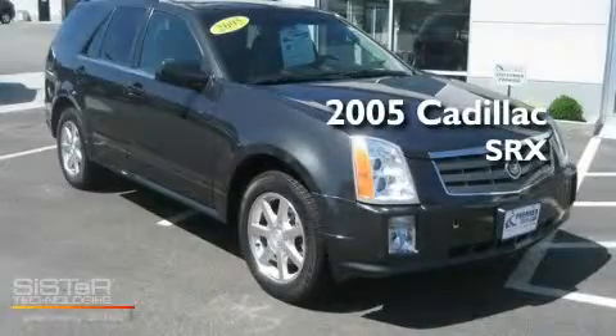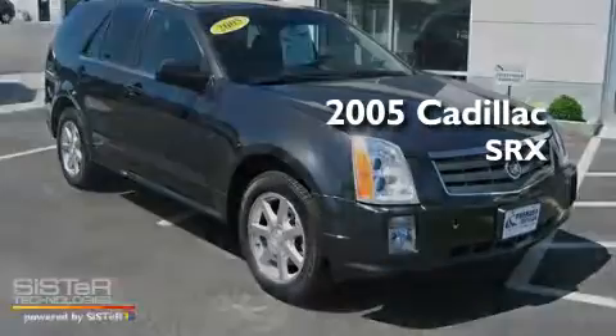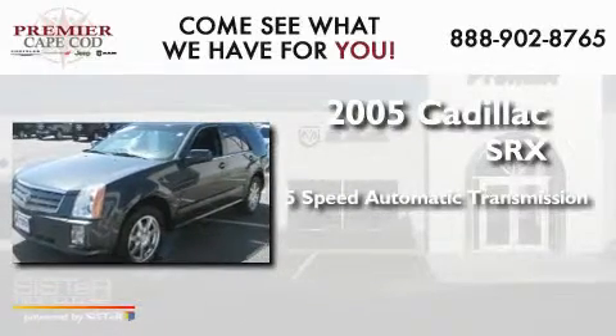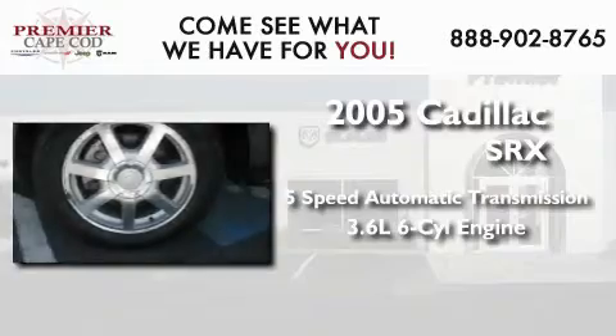This is a 2005 Cadillac SRX. This crossover has a five-speed automatic transmission and a 3.6-liter V6.